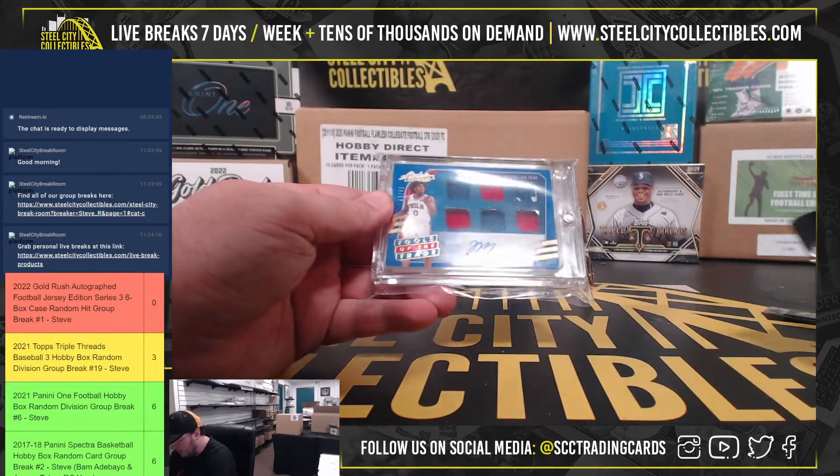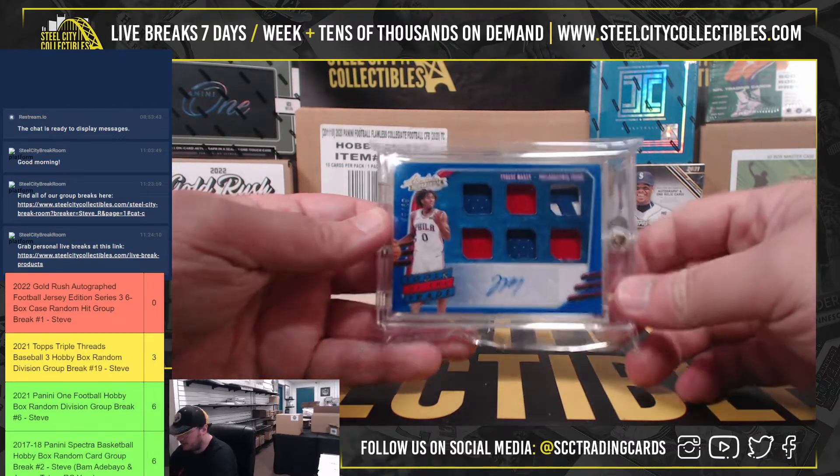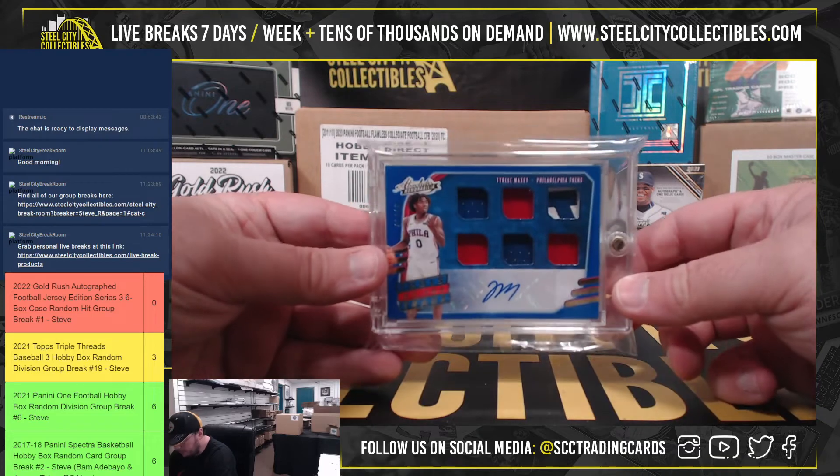First box here, Absolute Tools of the Trade, Tyrese Maxey. Six memorabilia autograph, $43.49.